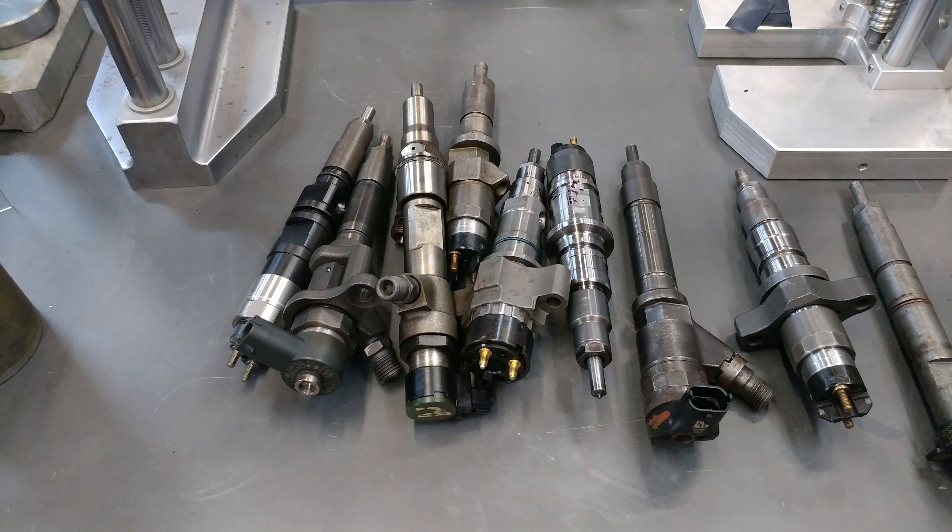The only way to get rid of the rust, there are one of two ways. We have a solution here that we've mixed up that effectively gets rid of it and removes it. It won't get rid of pits, but it'll get rid of the rust itself and keep it from spreading — kills the cancer, so to speak. The other way is to replace the rusted part with one that is rust free.